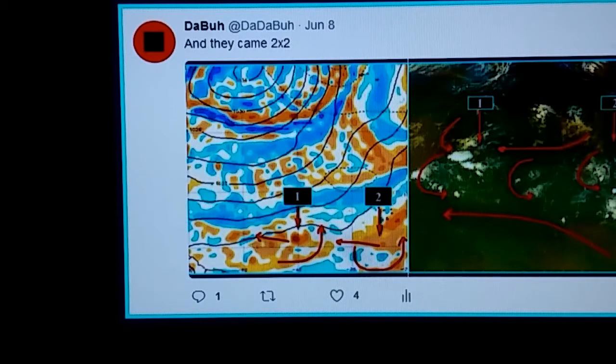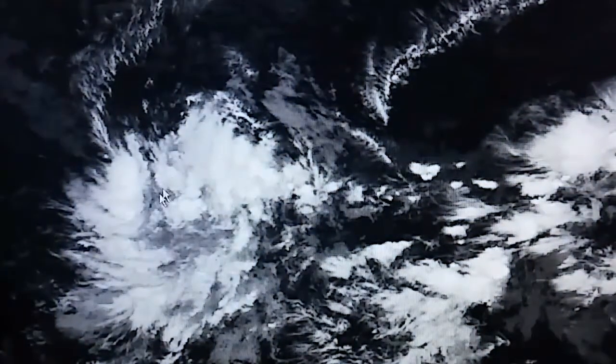Switching over to some imagery, we now have 92L Invest out here in the East Atlantic. You can also see to the right of the screen another tropical wave. These are two tropical waves traveling in tandem. The European model overnight is showing in another 10 days another pair moving off the African coast.